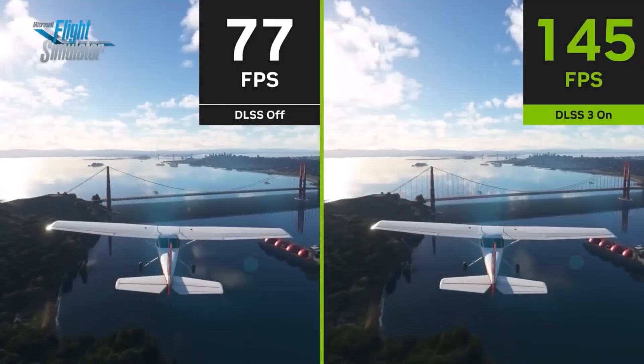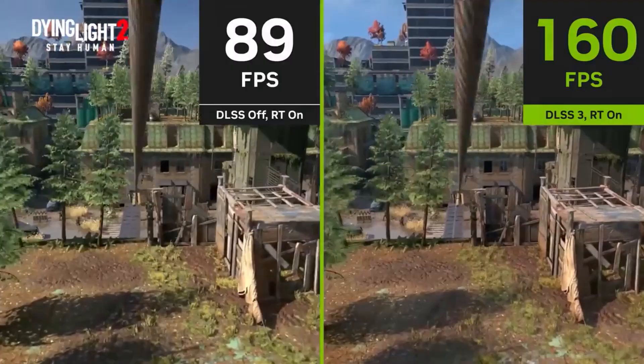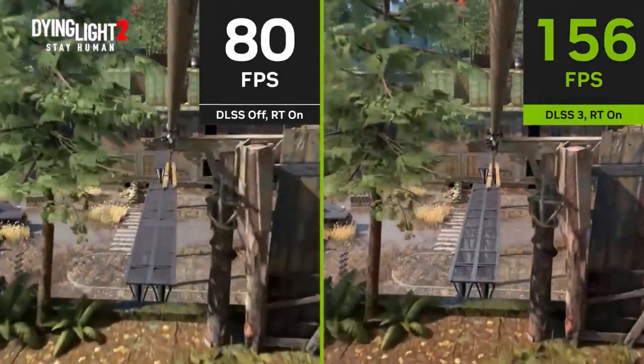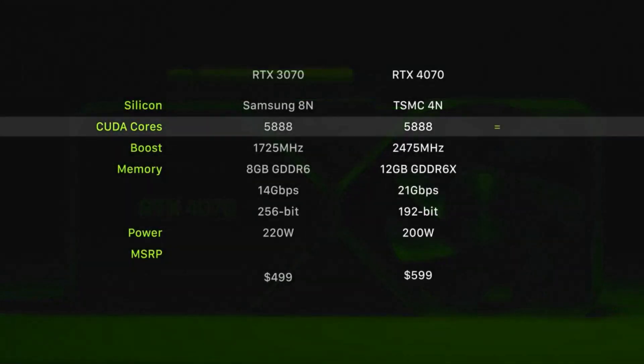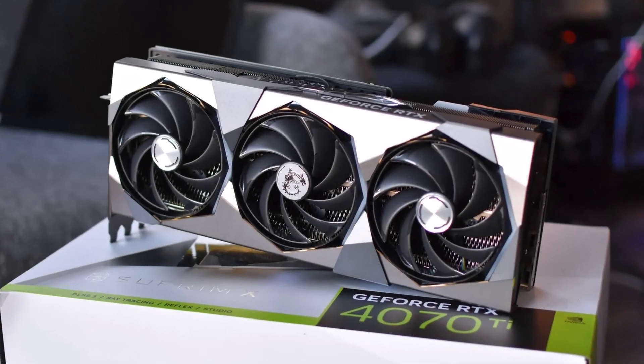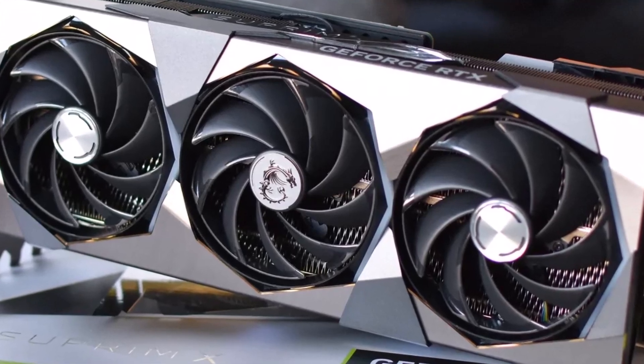The RTX 4070 features 12GB of GDDR6 VRAM and 5888 CUDA cores, making it a solid investment for future-proofing your setup. It also supports NVIDIA's DLSS 3 for smoother frame rates and advanced ray tracing for enhanced visuals.